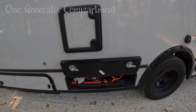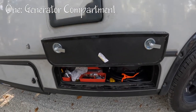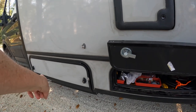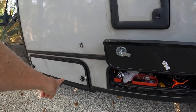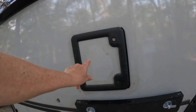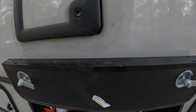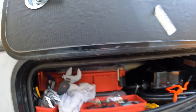We're going to take you around the rig area by area, starting on the outside and working our way in, then going from the back to the front. Number one is the generator compartment. Over here is where our batteries live, and there's a pump in there as well. We don't store anything in there, and the toilet cassette compartment is the same — nothing stored there either.